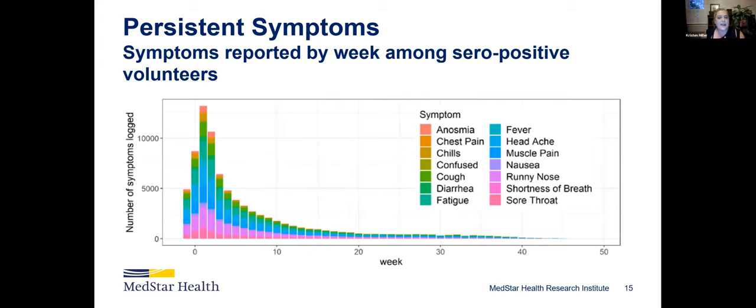Lastly, we're looking at symptoms reported amongst folks that seroconverted in the long term, which is really important right now for thinking about long COVID. Time zero is when we have that seroconversion. There are some symptoms in the week before, heavier symptoms in the first couple weeks of infection, and then we see some of them continuing 30 to 40 weeks after having that infection. This is natural infection, not vaccine-related.